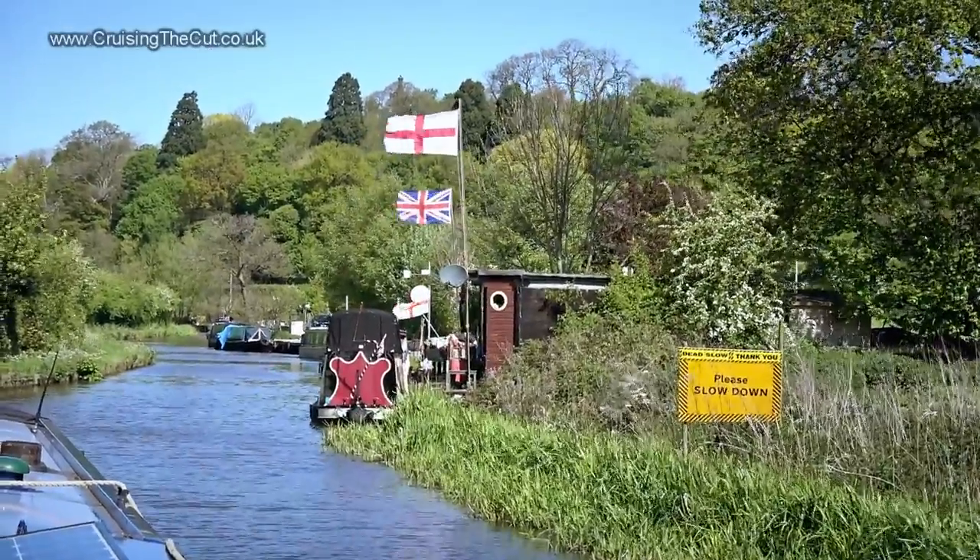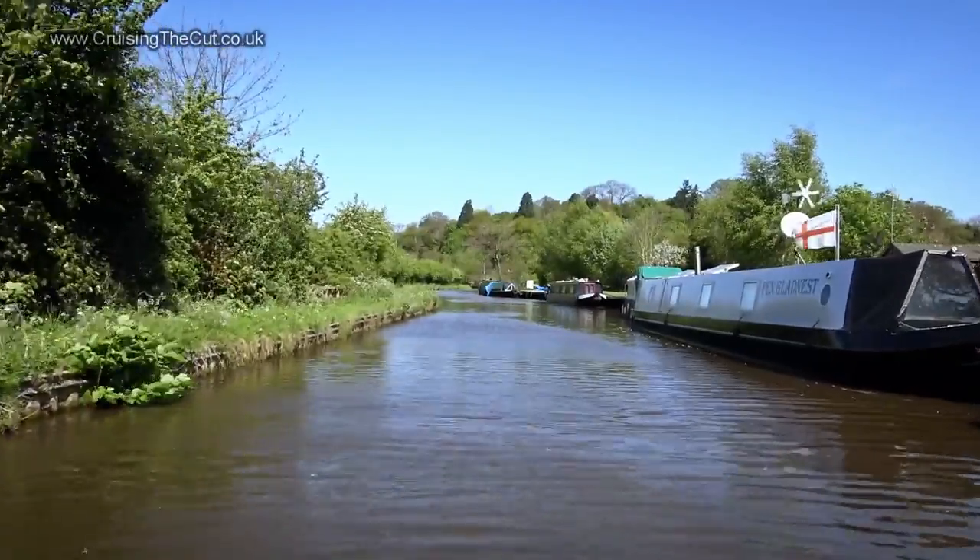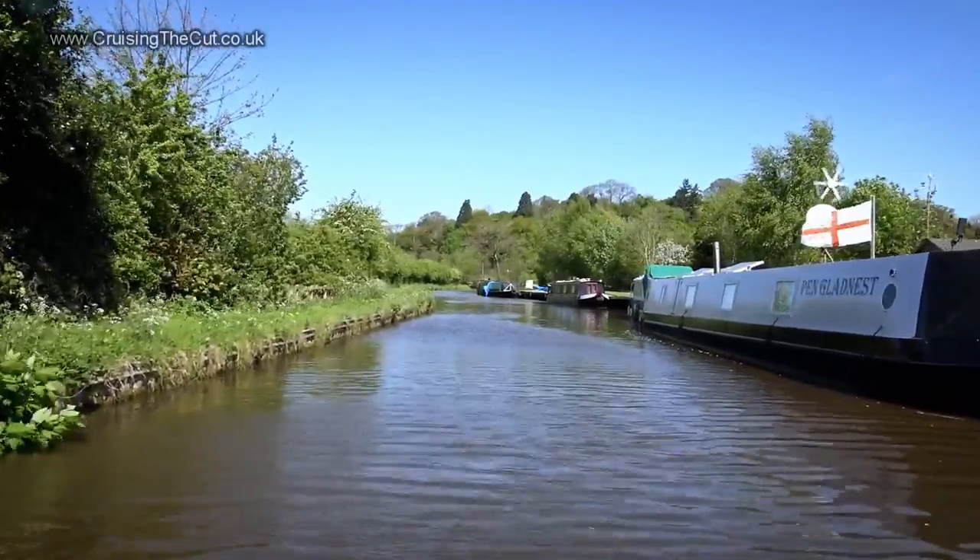There's a long line of moorings here and they're clearly very patriotic. Look how breezy it is — sailors may snigger, but that's a lot on the canal. It has been interestingly windy today. I've spent an awful lot of time going forwards slightly at an angle across the canal just to try and counteract the force of the wind. It's amazing, really, how a 15-ton boat can be pushed so easily by a bit of a breeze.